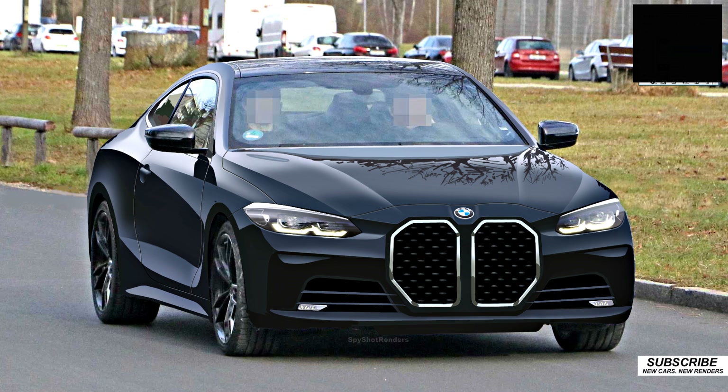Because when you look at something like this, they say, well, the grille is huge. Did they really have to go that way? Yeah, I think yeah. It kind of gives it a little bit of a new look to it.